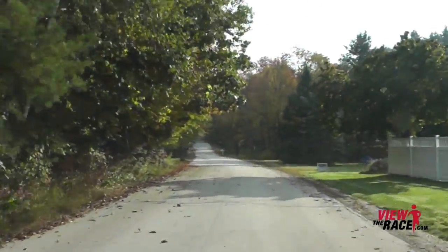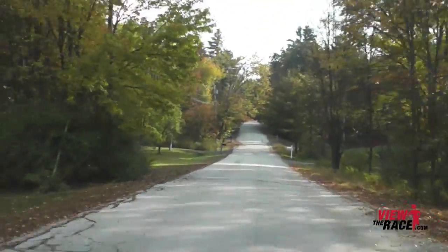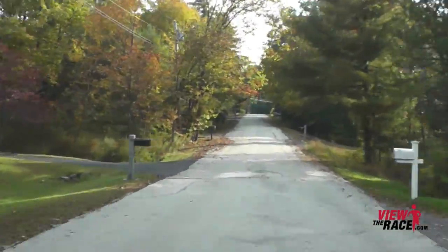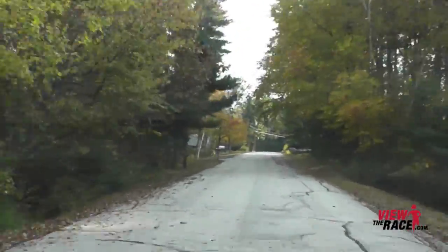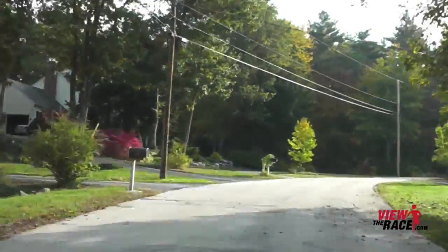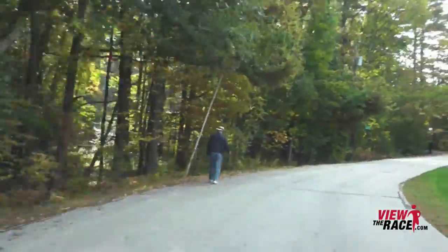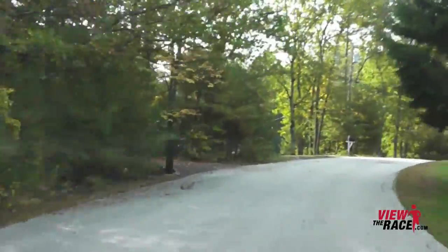This is a major climb — a very tough climb up Jefferson Road. You're going to have to really dig deep to make it up this hill. Keep going around to the right, and it's still going up.